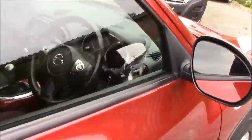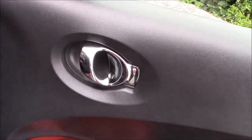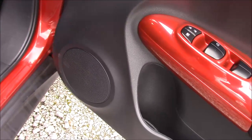Closing the rear door and coming around to the front, once again here we can see the chrome-finished handles, the electric windows, and the audio speakers on both sides.